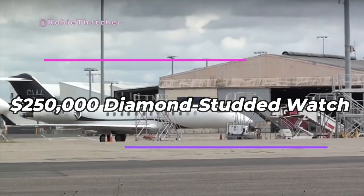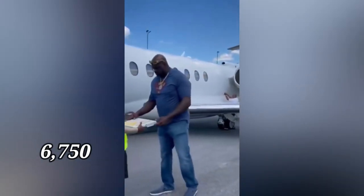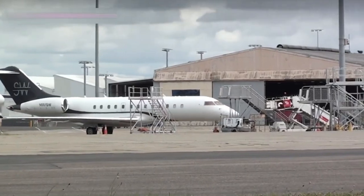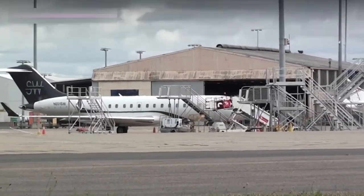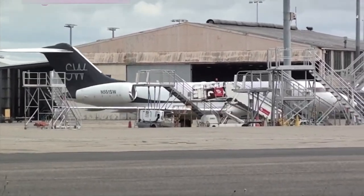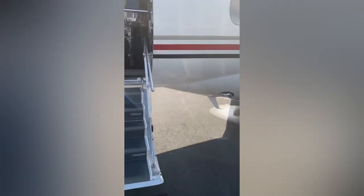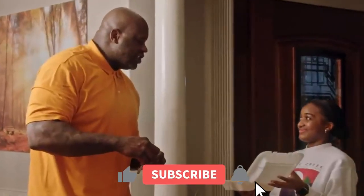Being an aviation enthusiast, Shaq owns a customized Gulfstream G550 private jet worth $16 million. The Gulfstream G550 is a long-range luxury business jet that can fly up to 6,750 nautical miles without refueling. The jet is equipped with state-of-the-art technology, including multiple flat-screen TVs, a full bar, and a luxurious interior with seating for up to 19 passengers. It is customized with the Superman logo on the engine and Shaq's name painted on the tail, and is used for promotional events, NBA games, and family vacations.